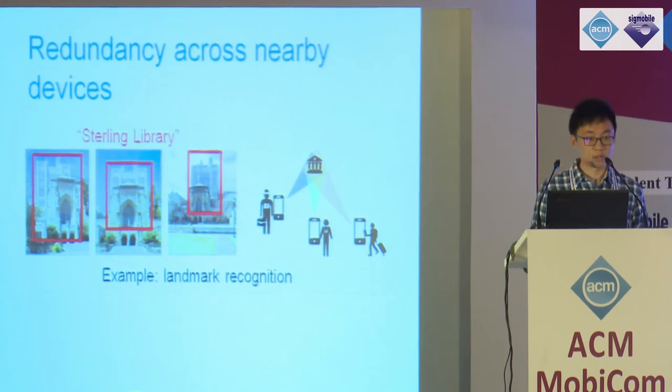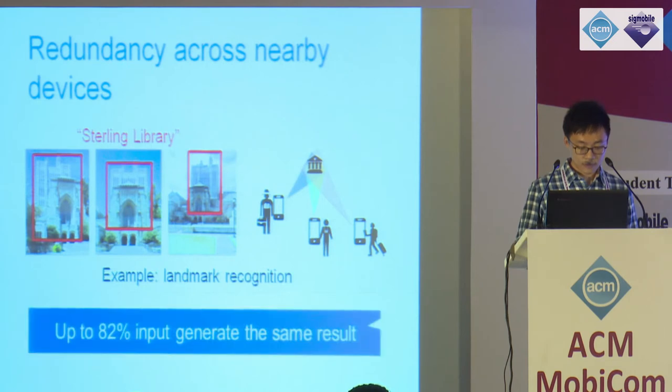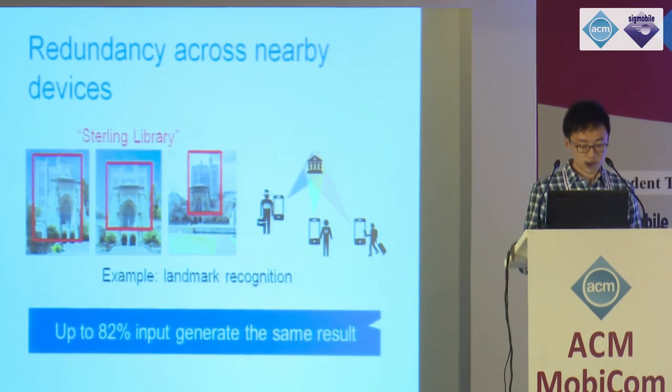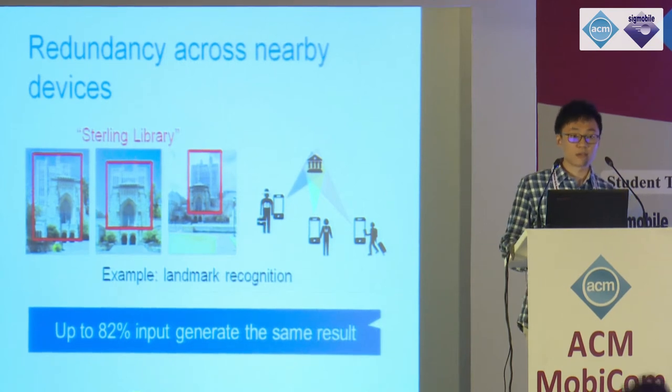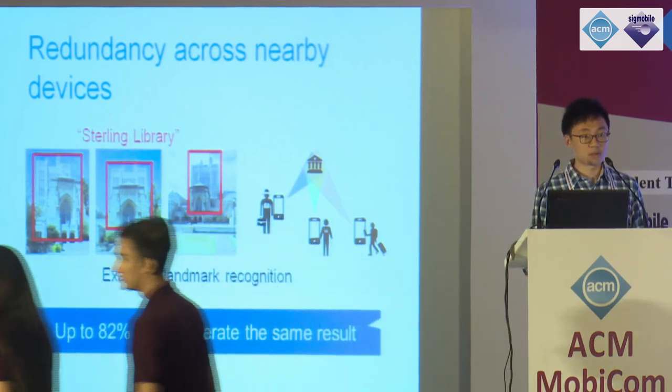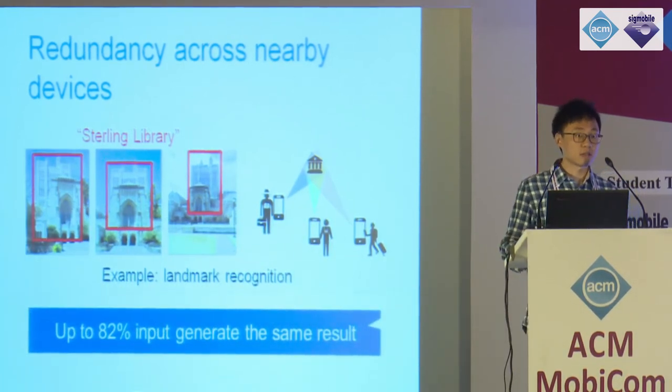If we look more closely, these computation requests are actually redundant. Even though three images are not identical, they all capture the same building and therefore map to the same recognition result — the Sterling library. We sampled images from Google Street View under certain device density, and a simple estimate shows that up to 82% of inputs are correlated, generating the same recognition result, implying a lot of redundancy.